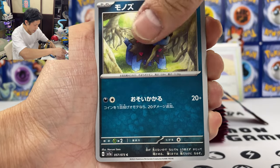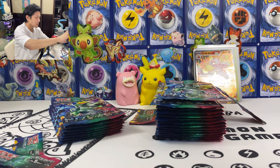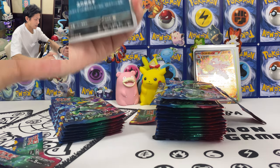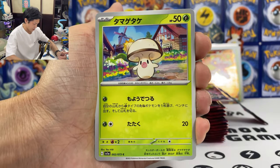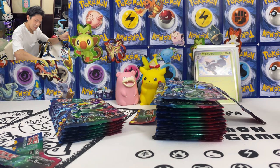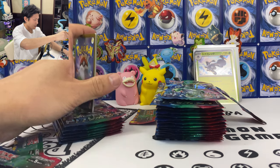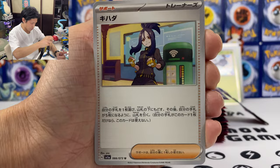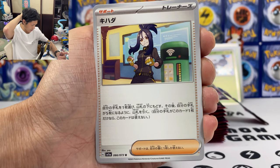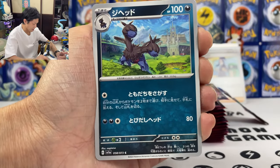Dino, Tinkatink, and we got Skeledirge. I need Meowscarada! Where's my Meowscarada? One card to the back — Seviper, Rockruff, and we got Low Kicks. I don't like the holo pattern in this set to be honest; I prefer the old Sword and Shield holo pattern. We got another Dendra trainer — what she does is you can put one card from your hand to the bottom of your deck and then draw until you have five cards. I think it's playable.